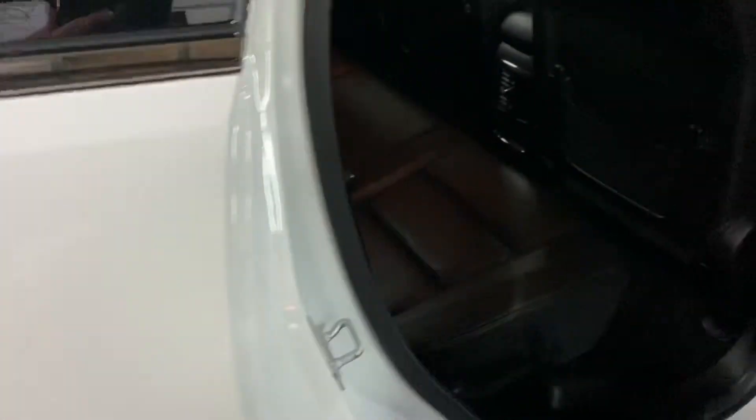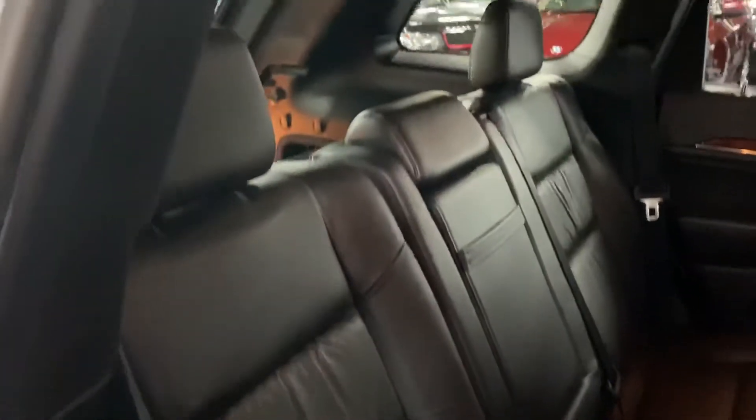Those electric seats have memory on the driver side, heated seats in the rear also — those controls you can find just down there. There's also a nice armrest on the two outer rears.